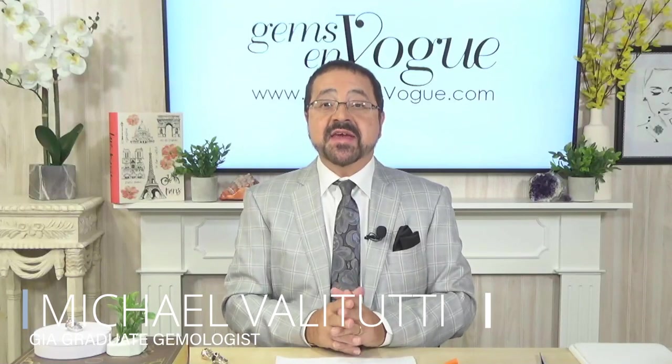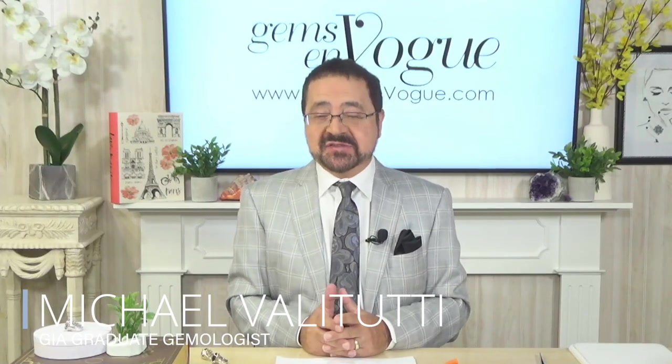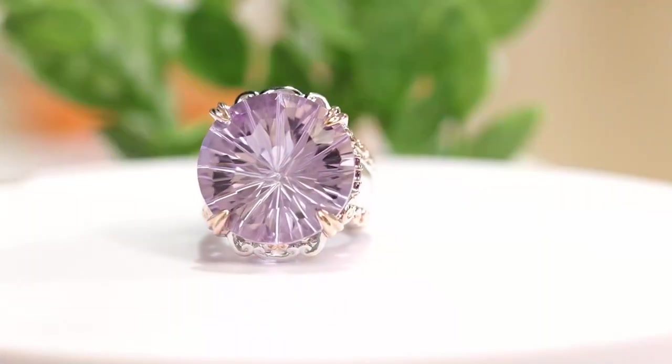Hi, it's Michael Valletutti, and thank you for joining me for my daily special. These are Michael's treats. These are things that I've gone into my vault, and I have chosen just for you.